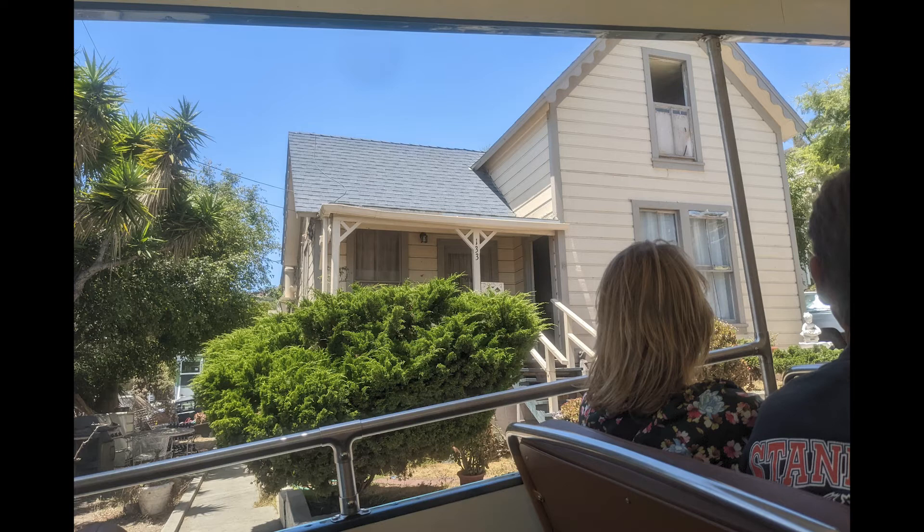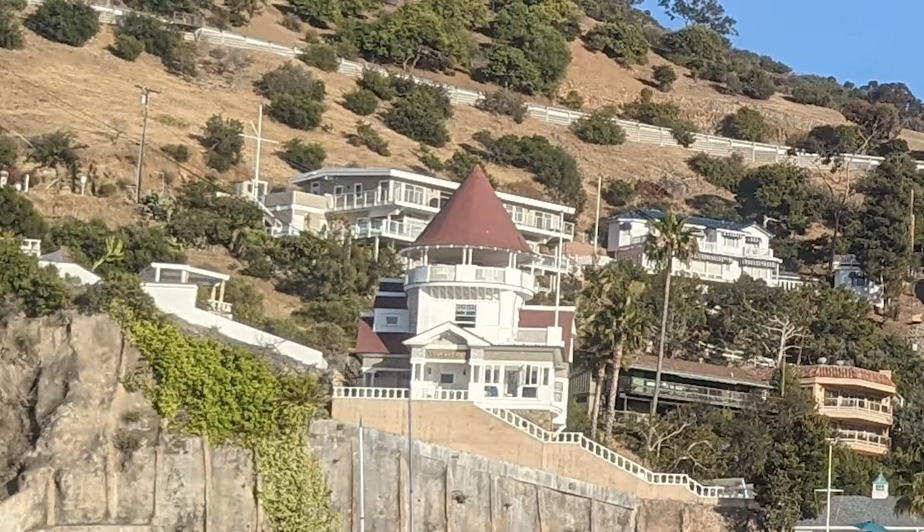Now, this house that they said is the oldest house — I'm not exactly sure how old it is. But this next picture is the Holly Hill House, and this house with the cone-like brownish-red roof was built between 1888 and 1890. So that other picture I just showed must be even older than that. There are definitely some really cool old houses on Catalina Island.